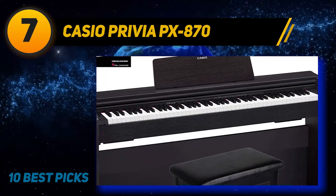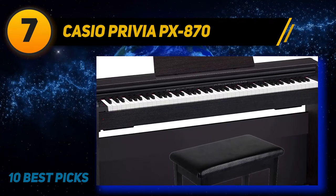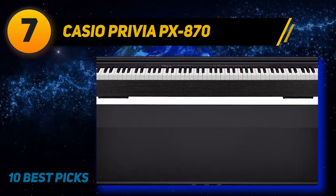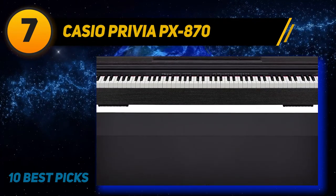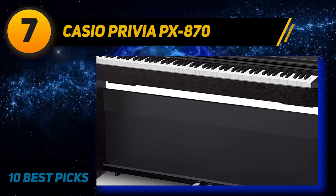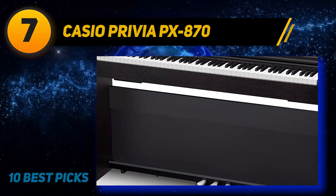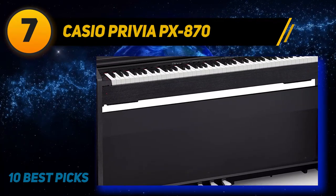Its four-speaker sound projector system is good enough to fill a complete room with music. The keyboard is also packed with versatile tools for practice, recording, and performance. The best advantage of buying this piano is that it comes as a single bundle comprising everything you need to start playing, saving your budget and time. The Privia PX-870 is a renowned line of digital pianos in Casio's Privia range.